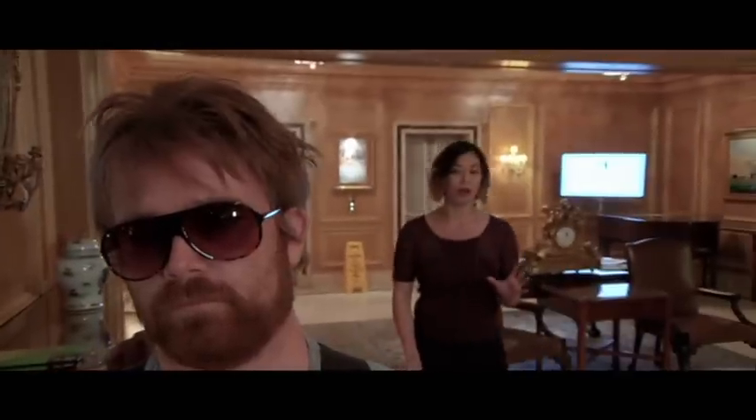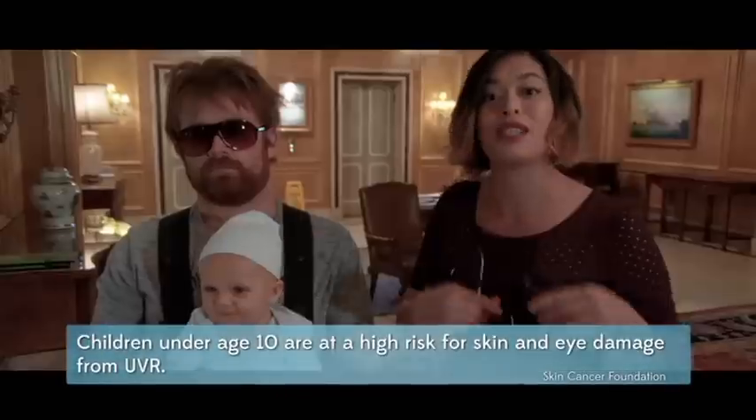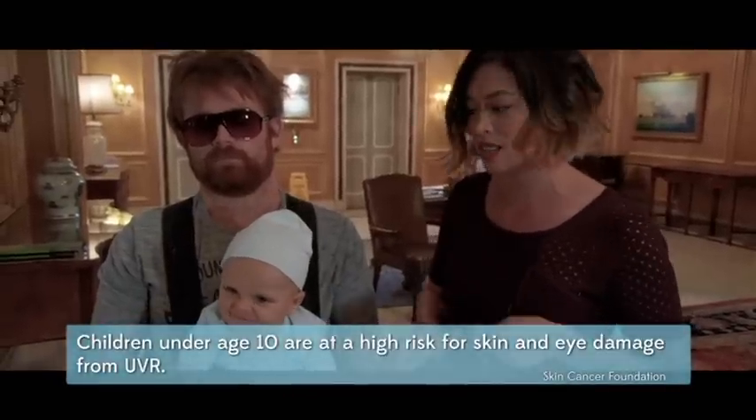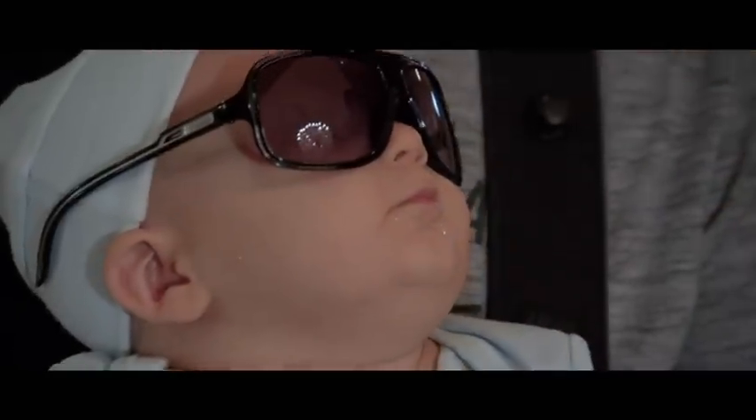Sunnies shouldn't just be for grown-ups either — it's just as important to protect your kids' eyes. The Skin Cancer Foundation says children under 10 are particularly vulnerable to UV rays, so they should wear proper sunglasses whenever they go outside.